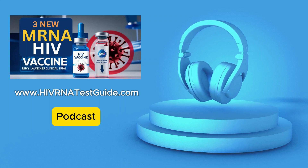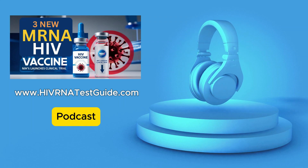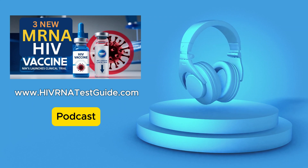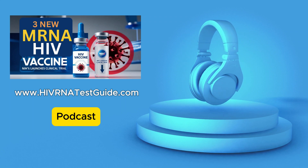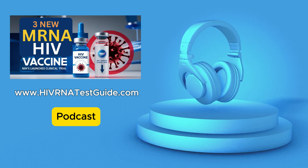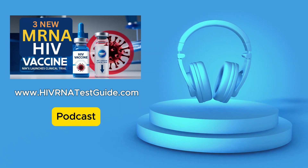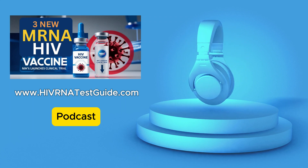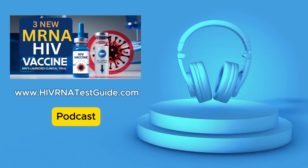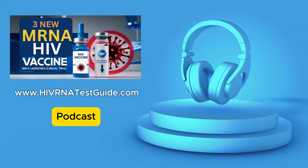Even as we're looking to this future with a potential vaccine, we can't forget about the tools we already have to stop HIV from spreading. Regular testing, getting diagnosed early, and effective treatment can all make a huge difference. We're here to provide the info and resources you need to get tested — quick, affordable, and confidential. Knowing your status is the first step to taking charge of your sexual health.